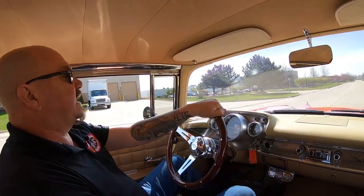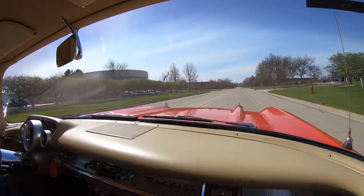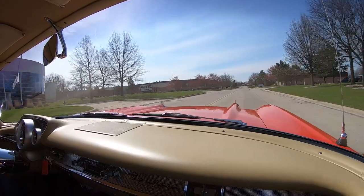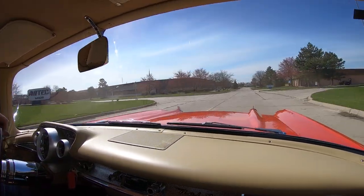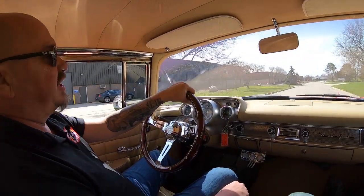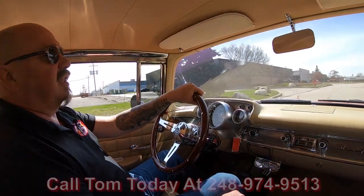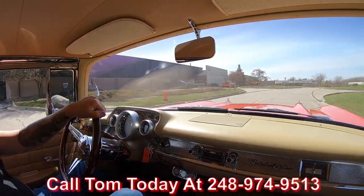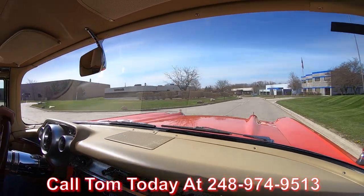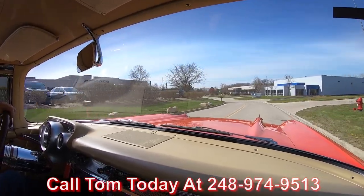Alright, let's take this '57 Hardtop for a ride. Got an amazing sounding exhaust system on it — just touching that accelerator a little bit and it just sounds amazing. Now at Vanguard Motor Sales, we can ship this '57 anywhere in the world. You just give Tom a call at 248-974-9513. He'll walk you through the whole process — just how easy it is to park this dream in your driveway.